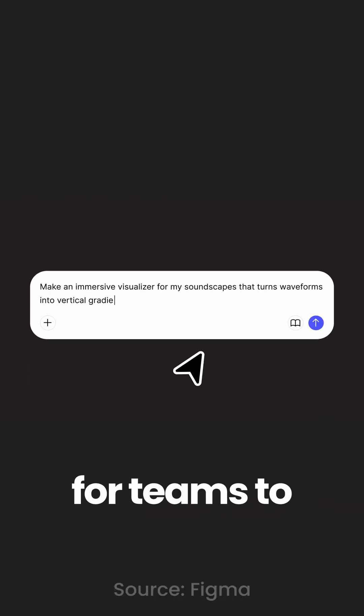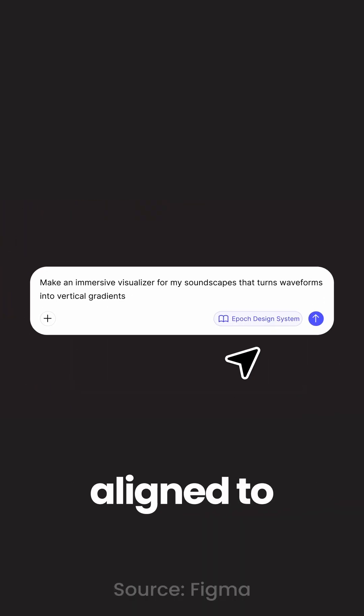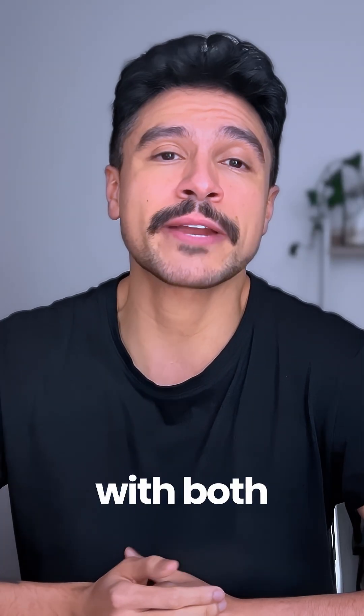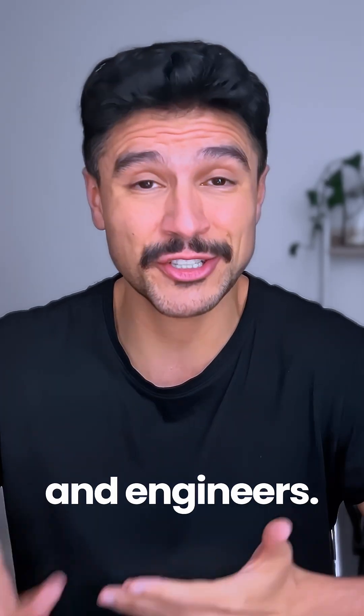Figma decided to make it easier for teams to keep their design systems aligned to their code bases. And considering design is the heart of product development, they've come up with solutions for collaborating with both stakeholders and engineers.